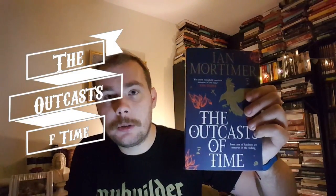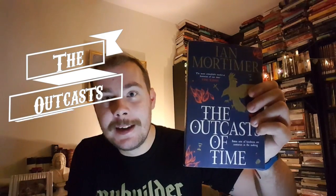Hey, it's Luke from The Pages Printed and I'm back with another review. Today we're going to be talking about this book. It's by Ian Mortimer and it's called The Outcast of Time. It's not actually out until June 2017, so it's a bit of an advance review. I was lucky enough to receive an advance copy and it's such a good book I wanted to come on here and talk to you about it.